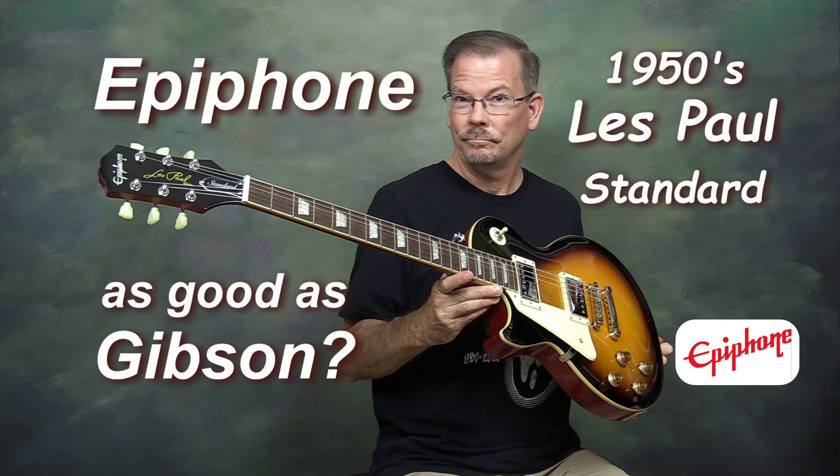This is the 4th Les Paul that I've owned — technically the 5th, but the 4th Gibson Les Paul. I do have an Epiphone Les Paul, a similar model, that you may have seen in recent videos. But as far as Gibson goes, this is my 4th Les Paul, and I'll give you a quick history of the Les Pauls I've owned in the past.